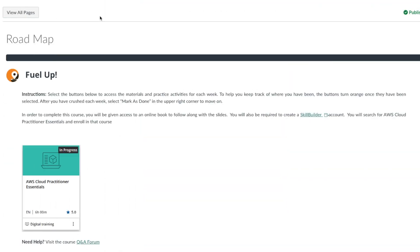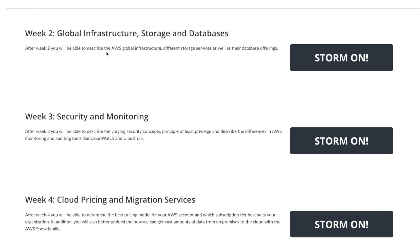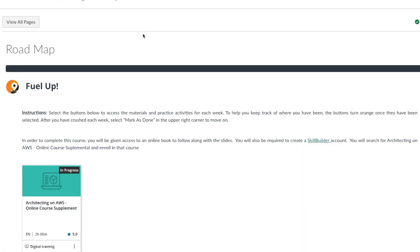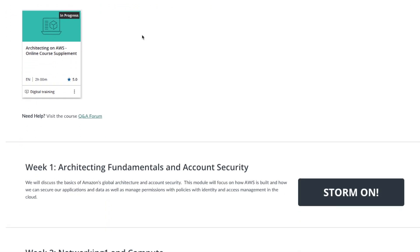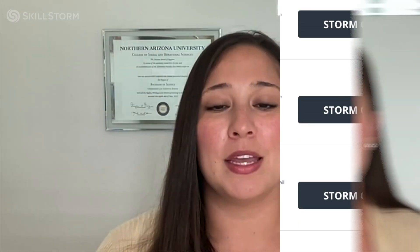Now that we know a little bit more about what a cloud support engineer does, let's dive into the certifications that may enhance your employability and skills. Here at Skillstorm we offer two different accelerator programs for AWS. The first is our Cloud Practitioner Essentials program, which will help you achieve a foundational level of cloud computing knowledge and work towards your Certified Cloud Practitioner certification. The second is our Architecting on AWS program, providing an associate level of cloud computing knowledge and working towards your Solutions Architect Associate exam. CCP is a four-week program and SAA is an eight-week program, and every day you'll have live instruction from an Amazon authorized instructor.